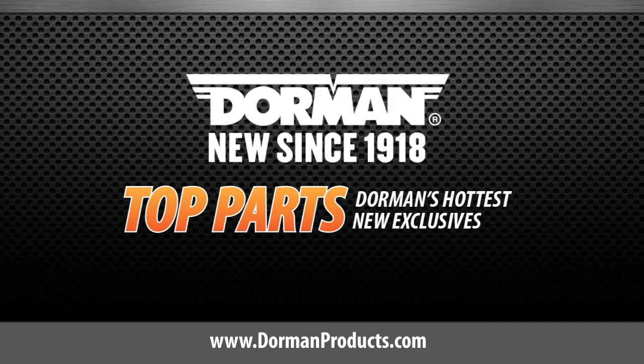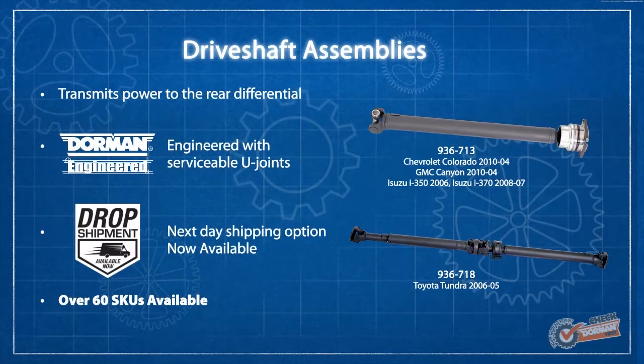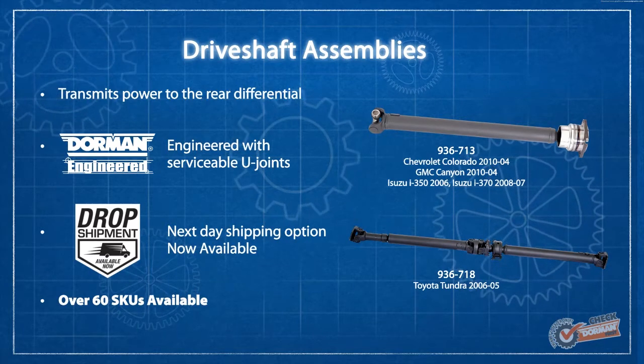This is a highlighted top part from Dorman Products. Our growing category of over 60 direct replacement drive shaft assemblies covers more than 20 million vehicles on the road today.